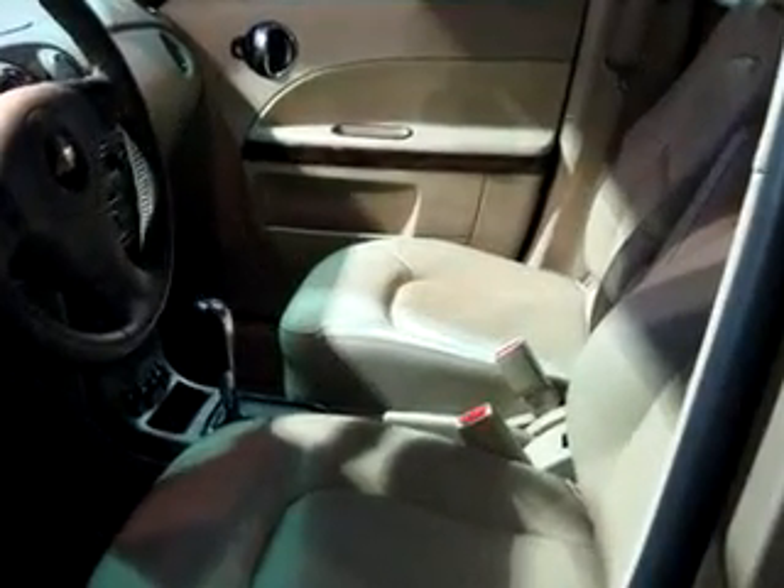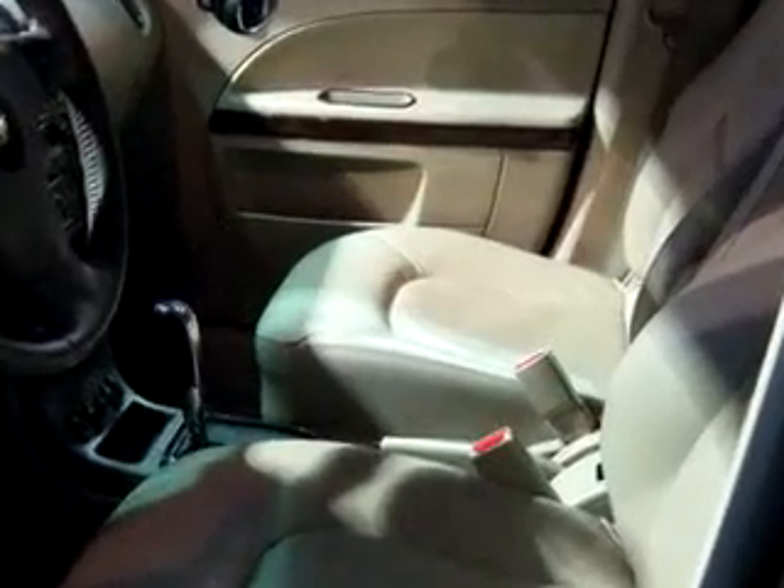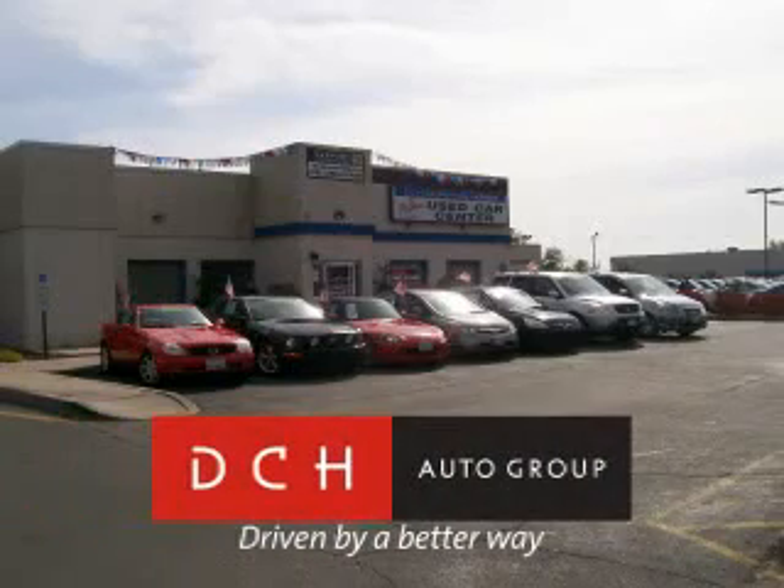Enjoy the drive and have peace of mind in this 06 Chevrolet HHR LT. See us at DCH Academy Honda today. DCH Auto Group, driven by a better way.